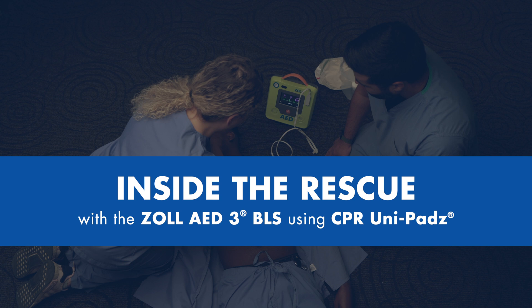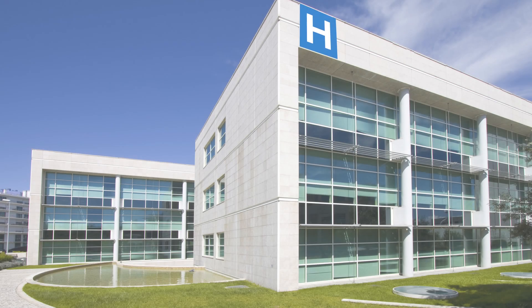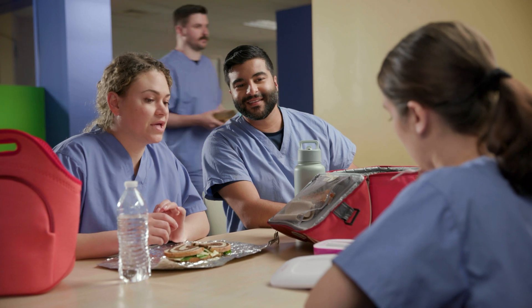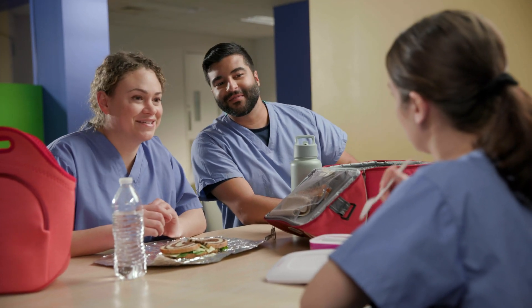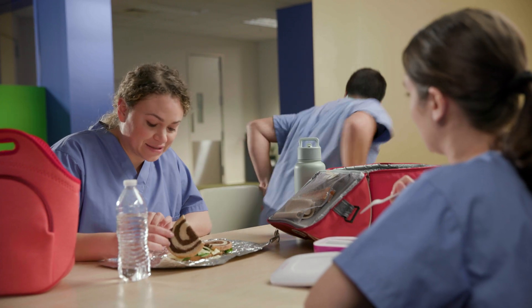Inside the rescue with Zoll AED-3 BLS using CPR UniPads. A sudden cardiac arrest can strike anyone, anytime.